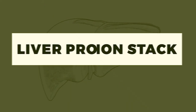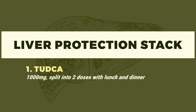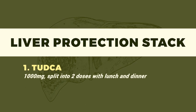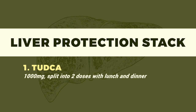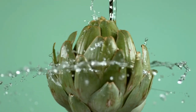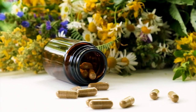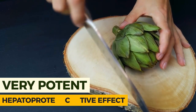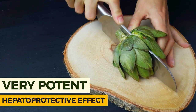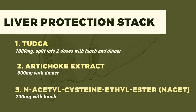This would be my go-to liver protection stack. Number one: TUDCA — a bile acid — at 1000 milligrams split into two doses with lunch and dinner. Number two: Artichoke extract, which has been used in traditional medicine to improve liver health. It has a very potent hepatoprotective effect and is considered a hepato-trophorestorative, meaning it can actually regenerate liver cells. We're looking at about 500 milligrams with dinner.